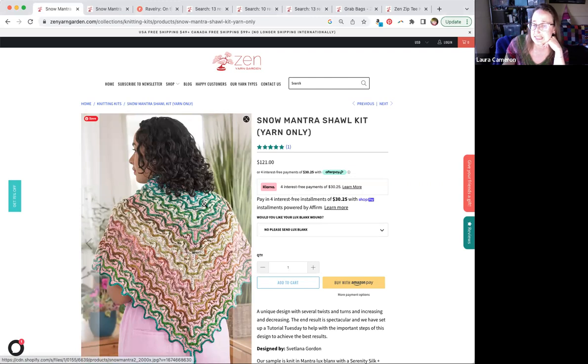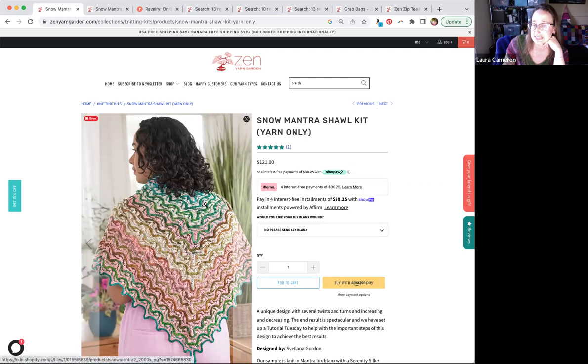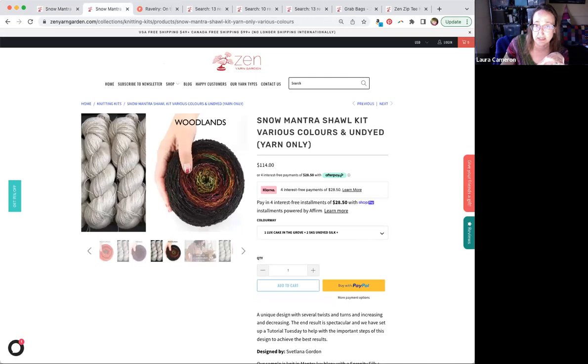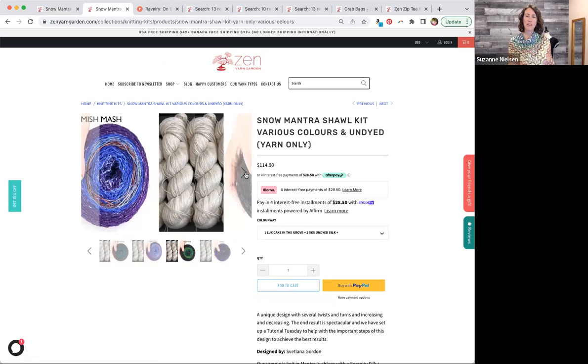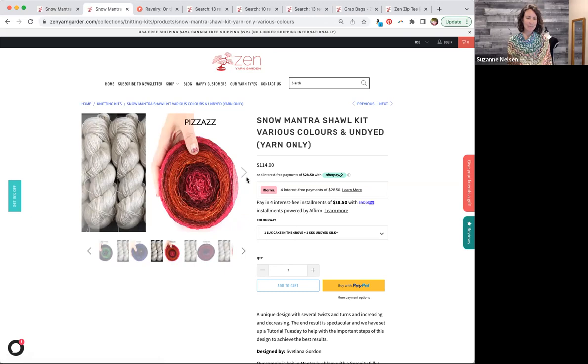We talked about whether you could reverse it — use the gradient where the white and pink were, and use just white for the squiggles. You could, but you'd need more than one skein of white to do it. So we have the first kit, the Snow Mantra shawl kit in the original as written, and also available with any of our gradients you're interested in. You want that really high contrast, because otherwise you wouldn't see all this work you're doing.